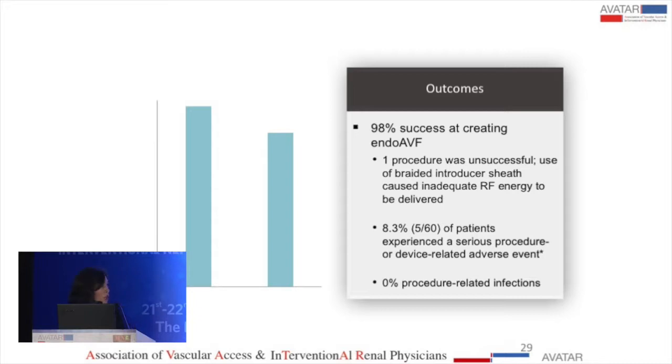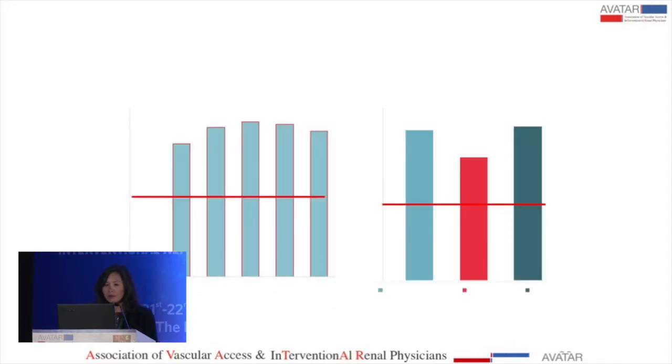In terms of the primary endpoint and physiologic maturation, 91% of patients met the primary endpoint. Brachial artery flow went from 81 milliliters per minute at baseline to 785 milliliters per minute very quickly, and was maintained at a high level over a year — well above the target of 500 milliliters per minute. The vein diameter target of 4 millimeters was achieved in all draining veins available for cannulation: the median cubital, cephalic vein, and basilic vein.